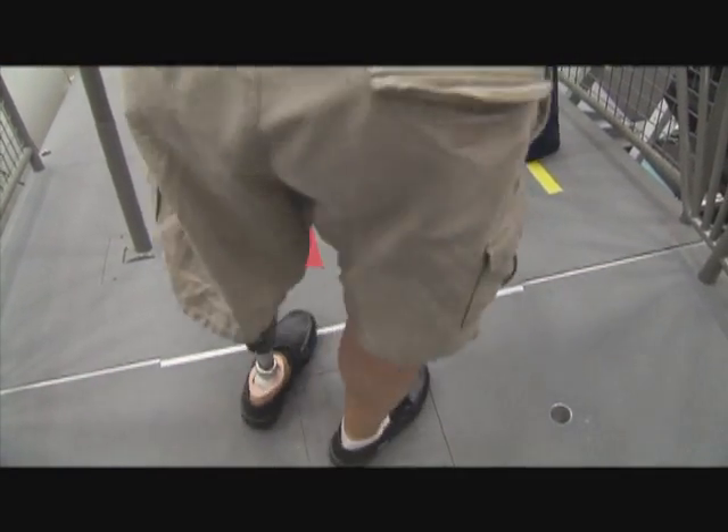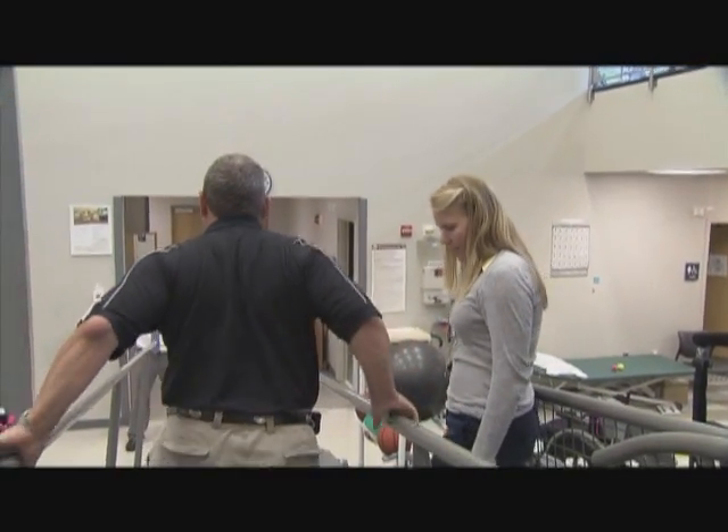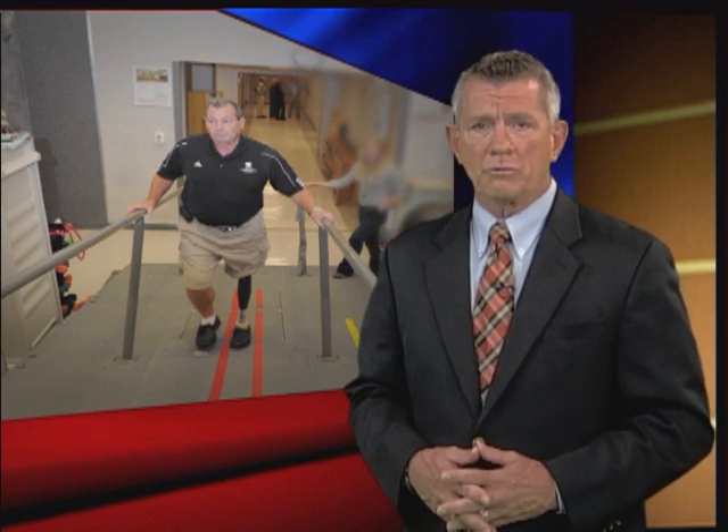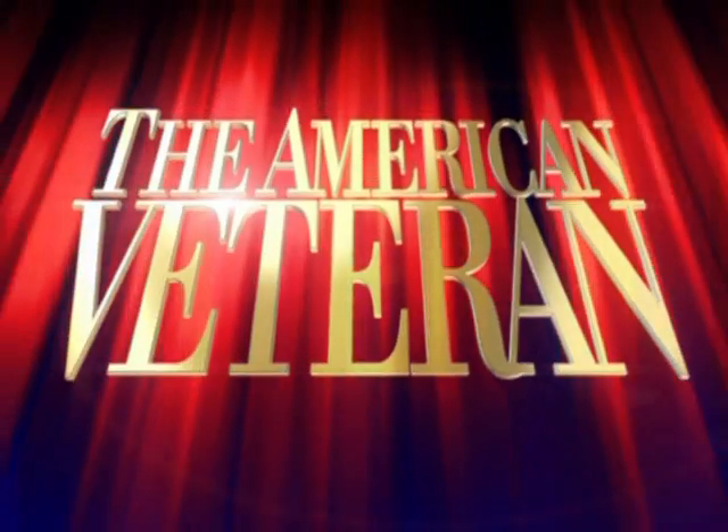While this new prosthetic device will certainly help younger veterans return to active lives after an amputation, it also promises to help older veterans like John, who as they age can also lose their legs to disease and accidents.